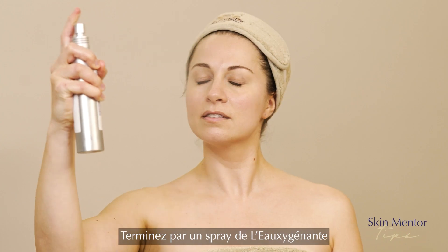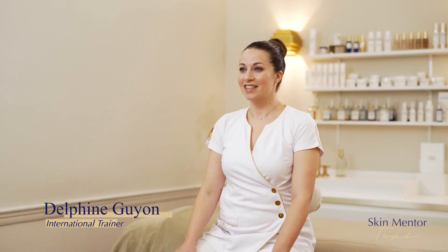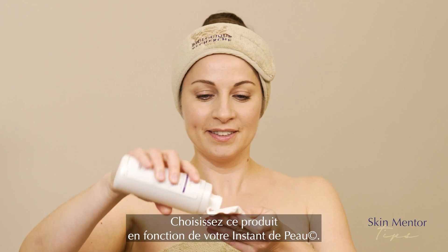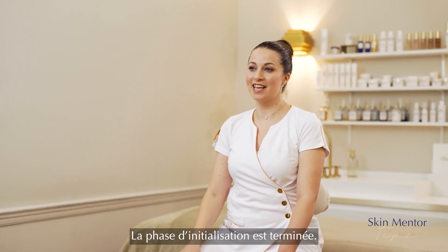You finish with a spray of L'Oxygénante all over the face, neck and décolleté. The last product of this stage is the Lotion P50, the release signature of Biologique Recherche. You will choose this product according to your skin instant, apply it on a cotton pad, and tap gently from the décolleté to the top of the face. You have finished your initialization stage.